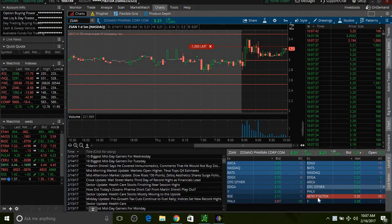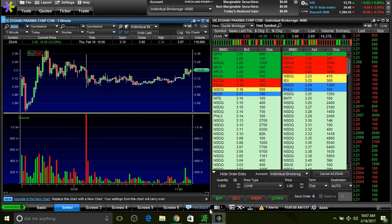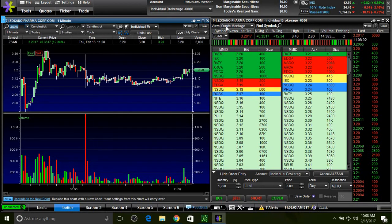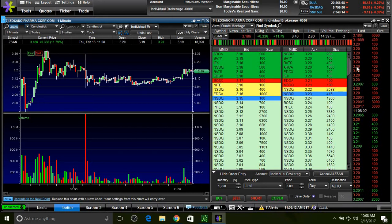I put my order in at $3.25, so hopefully we touch $3.25 and I sell out and make a quick maybe $150-$200. We're at $3.21 so we're four cents away. I like to trade on this platform a little better because it shows the green volume a little better and level two a little better than Thinkorswim. We just touched $3.20, so we have a lot of bidders right here at $3.19-$3.20 that just got filled.